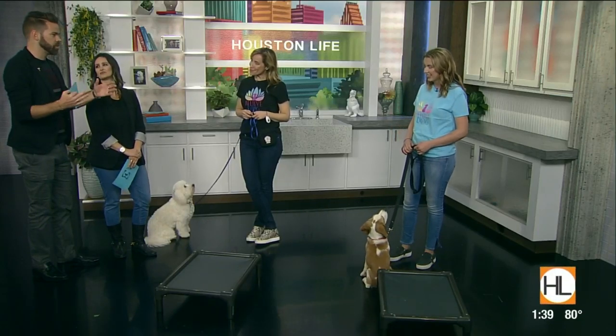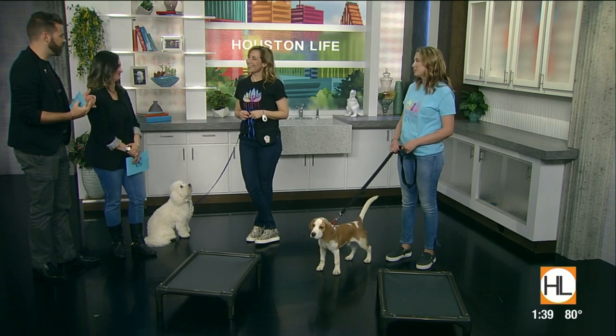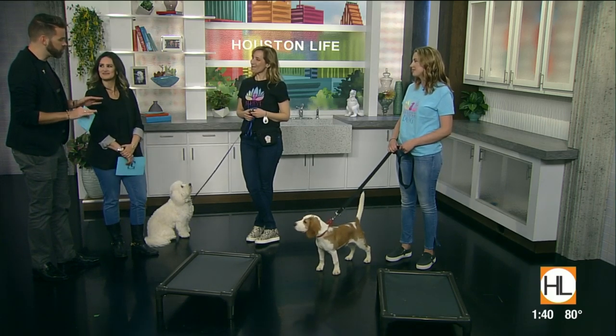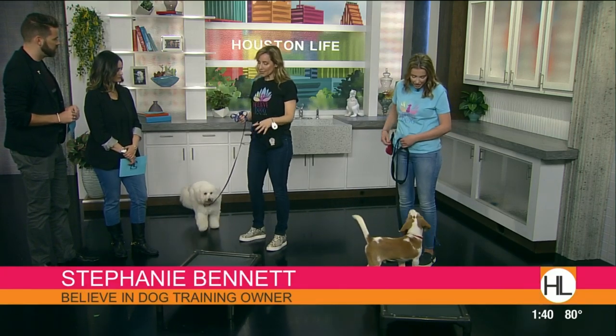You hear these stories — the Thanksgiving meal is prepared and suddenly one of the dogs jumps up and it's all over. But you say we don't have to put the dogs away, because this is a very, very easy behavior to teach.